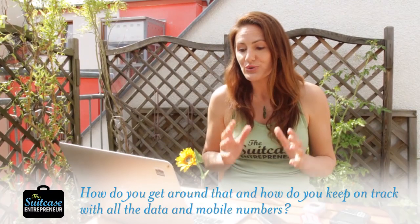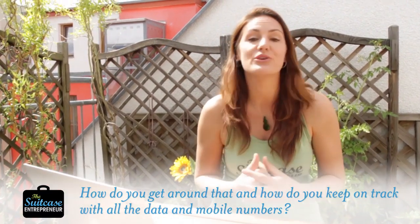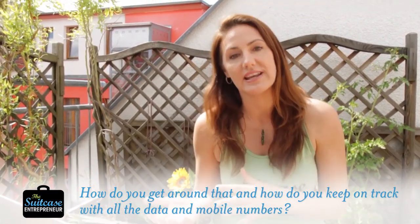In Australia, people come home to $20,000 bills — I'm not kidding — from just a week or two abroad due to the plans that they have. How do you get around that and how do you keep on track with all the data in different countries and mobile numbers? It's a great question and this is definitely one that I have had to figure out over time.